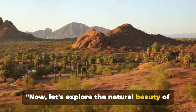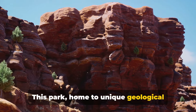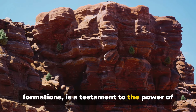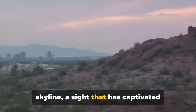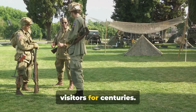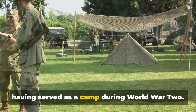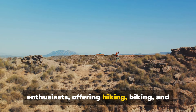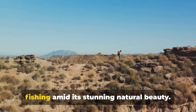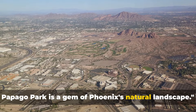Now let's explore the natural beauty of Papago Park. This park, home to unique geological formations, is a testament to the power of time and the elements. Here, the red buttes rise against the skyline, a sight that has captivated visitors for centuries. Papago Park also has a rich history, having served as a camp during World War II. Today, it's a favourite spot for outdoor enthusiasts, offering hiking, biking and fishing amid its stunning natural beauty — truly a gem of Phoenix's natural landscape.